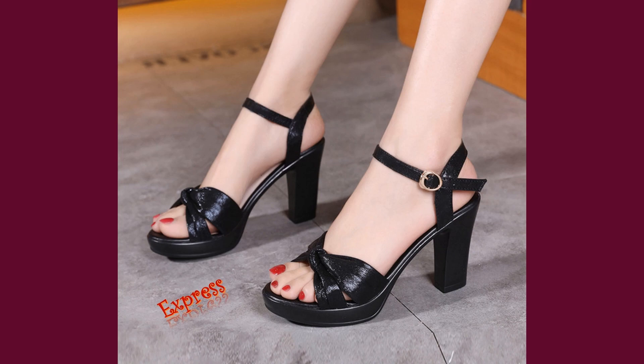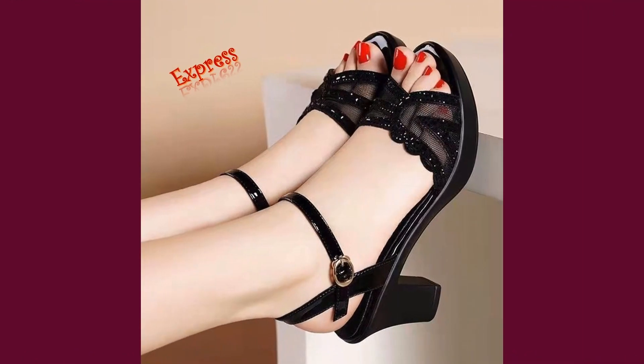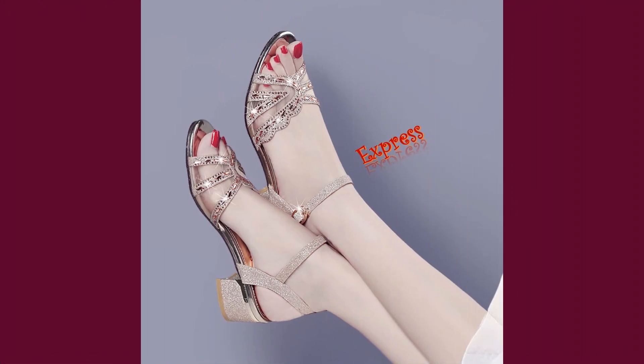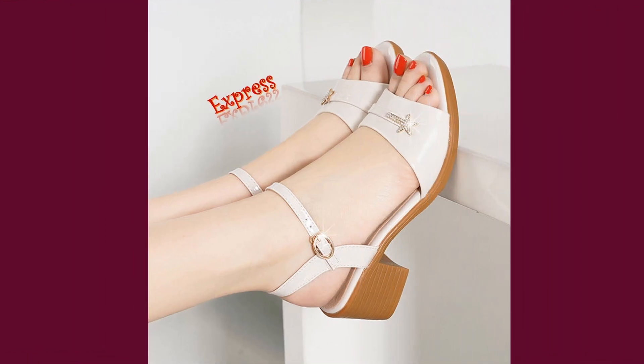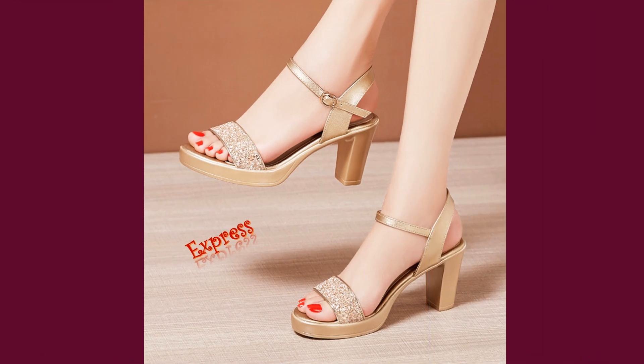Summer is here, and it's time to break out your sandals. But finding a pair that's both stylish and comfortable can be a challenge. That's why we're excited to introduce you to the newest addition to our collection, the Square Half Heel Sandals. These sandals are not only stylish,